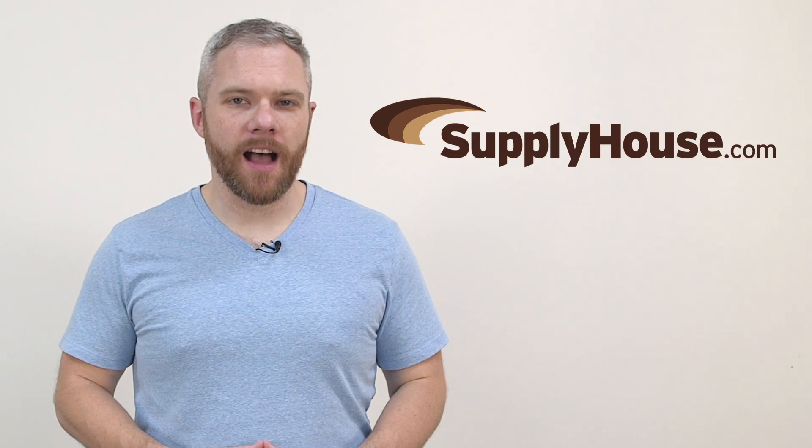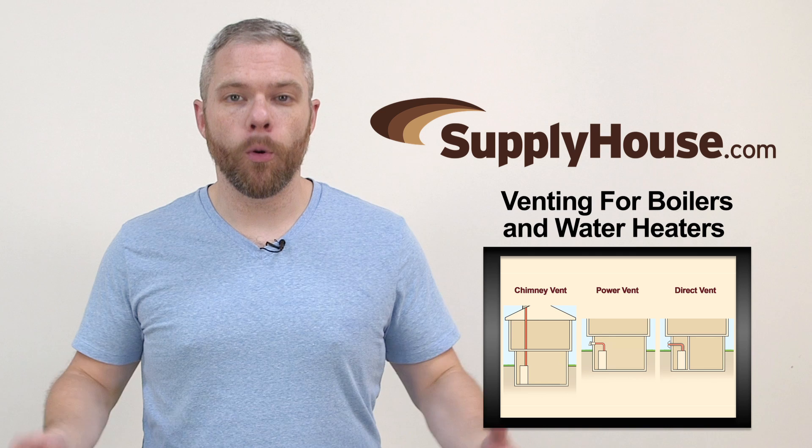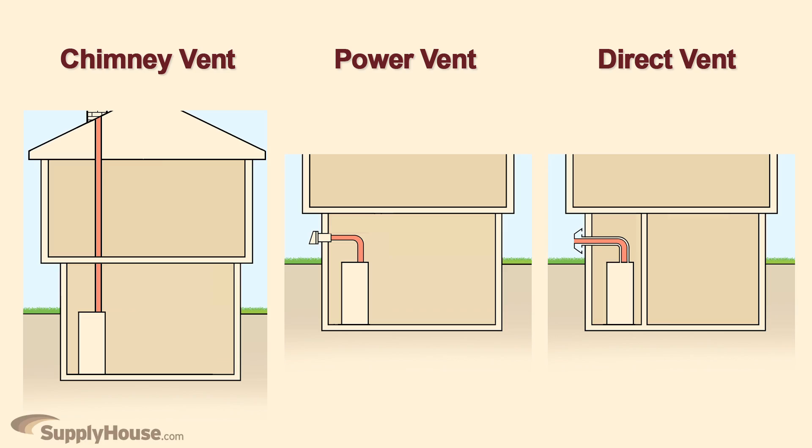Hey, it's Mark from SupplyHouse.com and in this video we're going to talk about exhaust gas venting for boilers and water heaters. For gas and oil powered boilers and water heaters, you need to select a venting system that will work in your home.